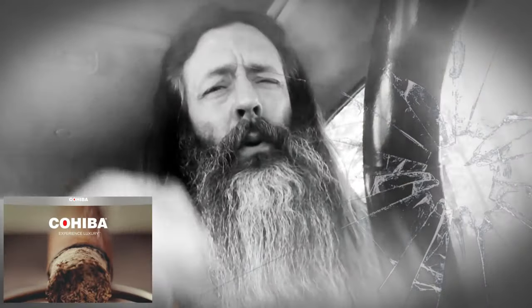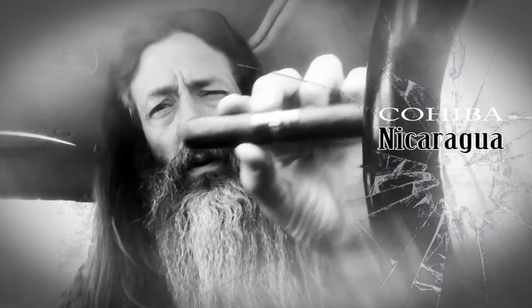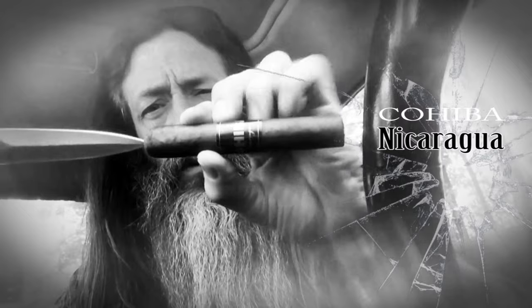My camera's kind of screwed up because the glass is shattered on the front of my iPhone, so the image is going to be a little weird. I might have to tweak it in editing or something — turn it into a cartoon, I don't know. I just got in the car with this Cohiba Nicaragua. And I forgot my cutter, so let's spear this, shall we?